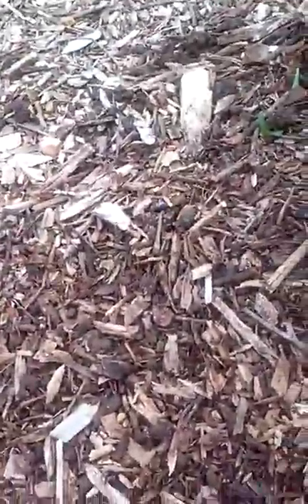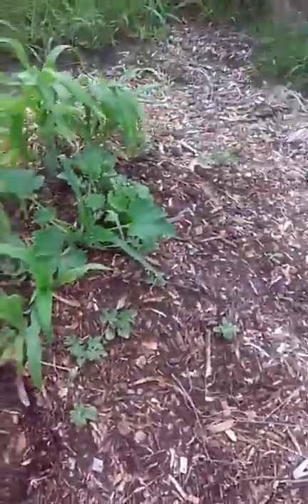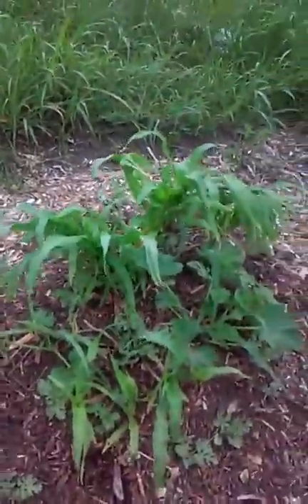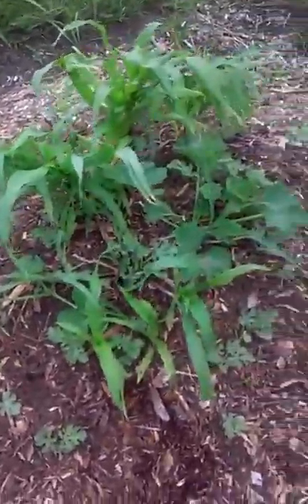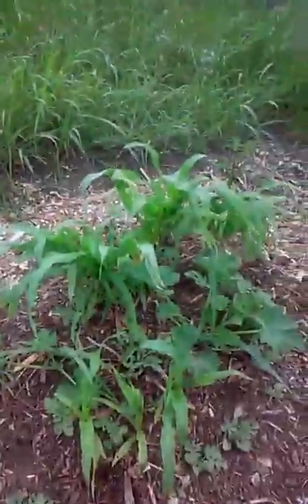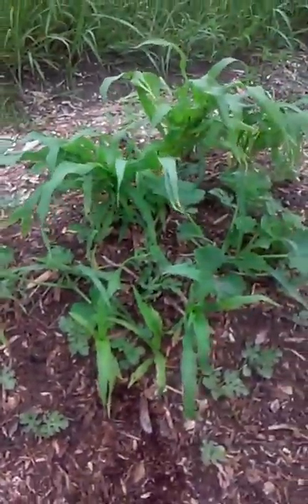Anyway, this is our hugelkultur. I'll do some more videos so you can see what it looks like later on. This is Providence Woman 36 signing out — I hope you're having gardening success!